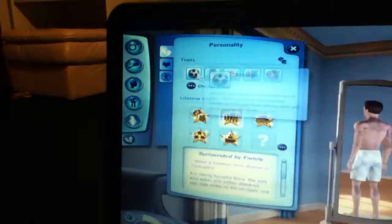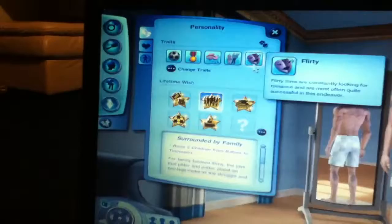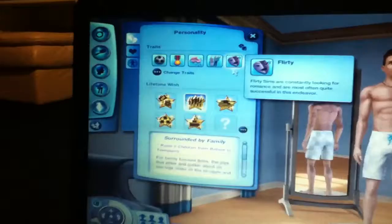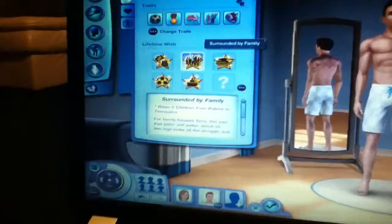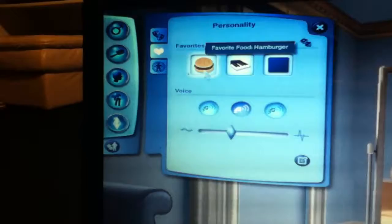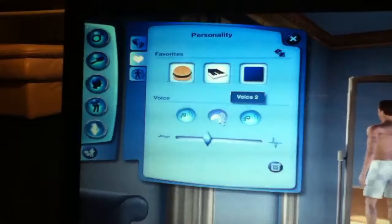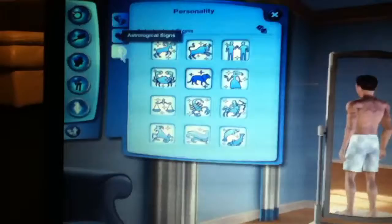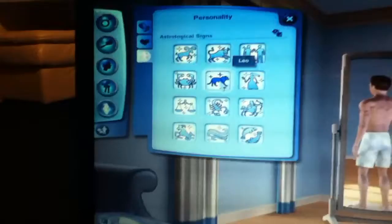For his traits, I did athletic, brave, childish, family-oriented, and flirty. The reason we did childish is because when he has a kid, he can't be boring like other dads. We did family-oriented so he doesn't get lonely. His favorite food is hamburgers, his favorite music is electronic, and his favorite color is dark blue. His voice is number two, and his sign is Leo because that fits his personality — it's more of a boy sign.